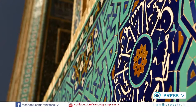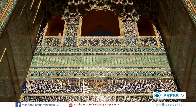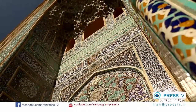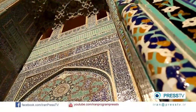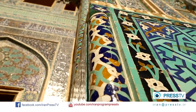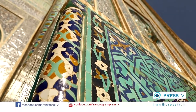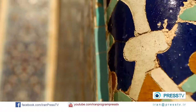The mosque depicts masterpieces of Iranian calligraphy and tiling. The calligraphy is linked to geometry, as the proportions of the letters are all managed by mathematics. The tile works depict the glorious masterpieces of Iranian art.